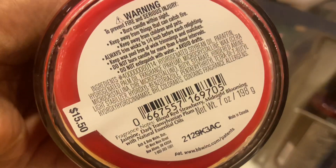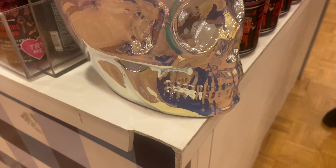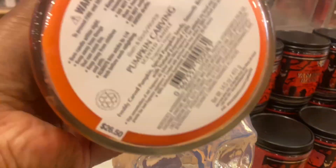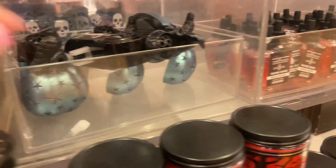Did I buy any of this? The answer is no, because I got so much Halloween stuff from last year that went markdown. I'm going to use my skull soap holders from last year. Speaking of skull — that iridescent skull this year is really pretty, and I have the clear one from last year that went 75% off.